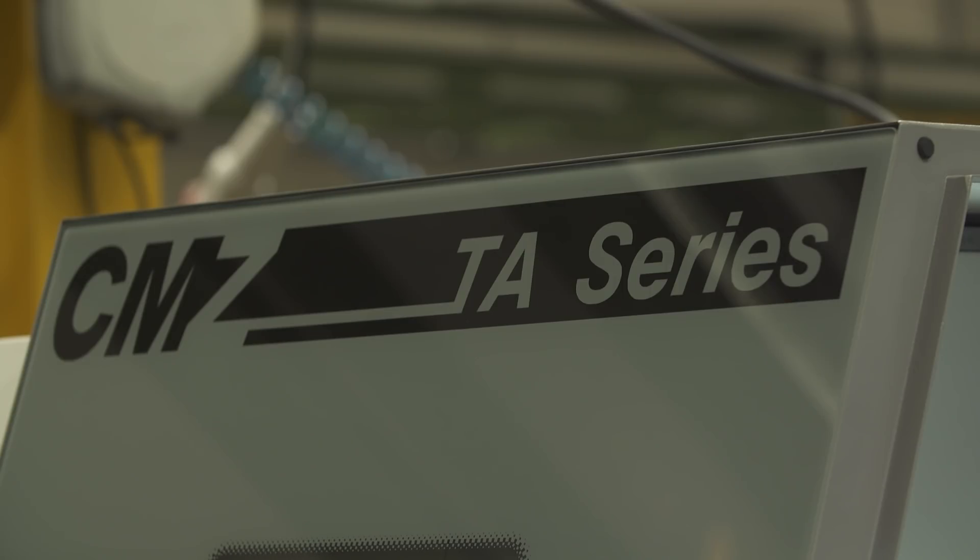We really think that the new FANUC iHMI control will enhance your productivity. Choose CMZ as your machine supplier and we will help you to achieve that challenge.